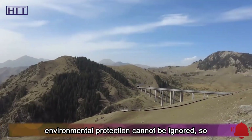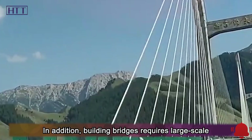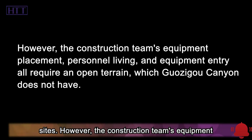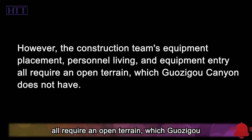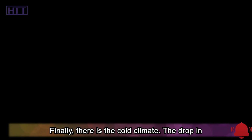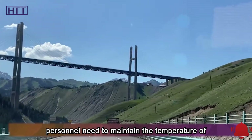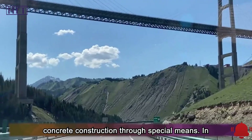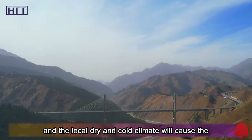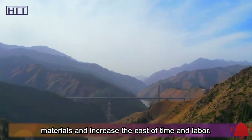Because of passing through natural scenic areas, the issue of environmental protection cannot be ignored, so pollution issues should be considered as much as possible during construction. In addition, building bridges requires large-scale sites; however, the construction team's equipment placement, personnel living, and equipment entry all require an open terrain, which Guazigu Canyon does not have. Finally, there is the cold climate. The drop in temperature is not conducive to the construction of concrete materials, so construction personnel need to maintain the temperature of concrete through special means. In many cases, the local dry and cold climate causes the material to solidify before use, which wastes materials and increases cost.